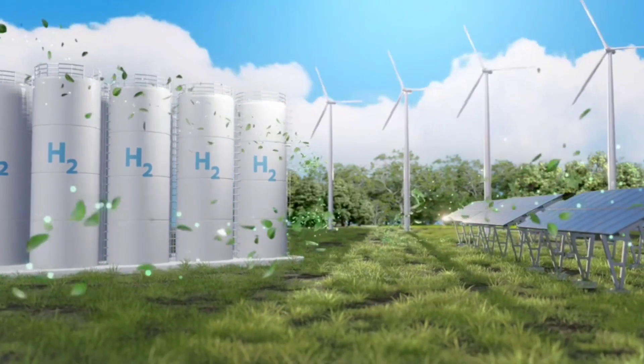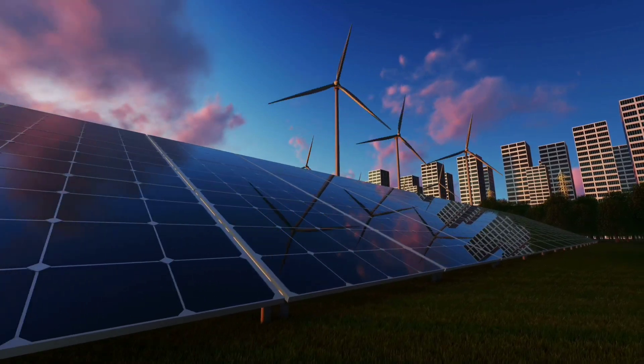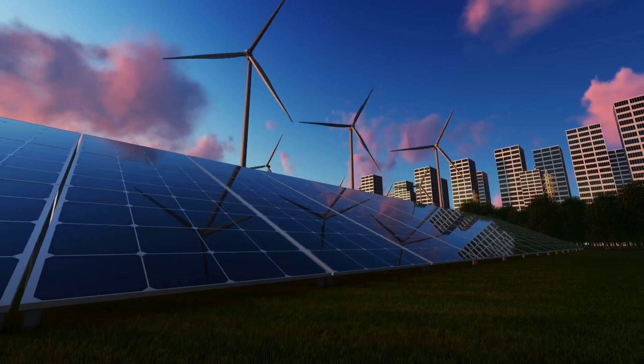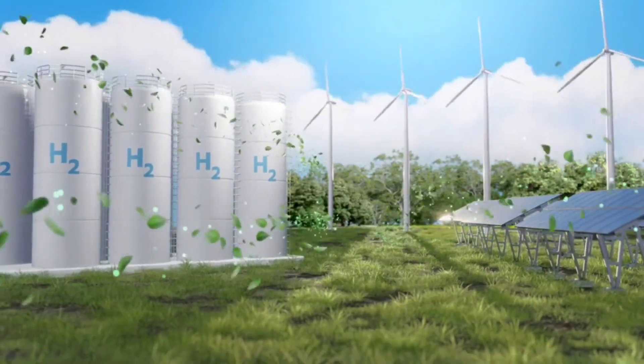To understand the impact, let's rewind a bit. Hydrogen is hailed as the fuel of the future — it's clean, it's powerful, and when made using electricity from solar or wind, it becomes what we call green hydrogen.